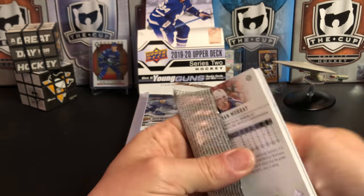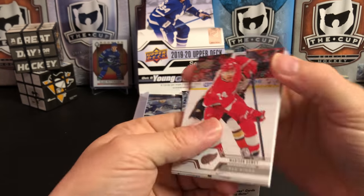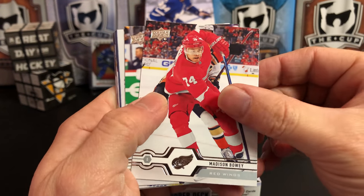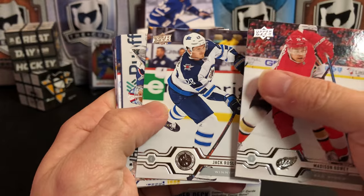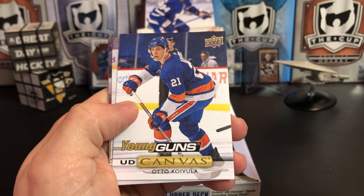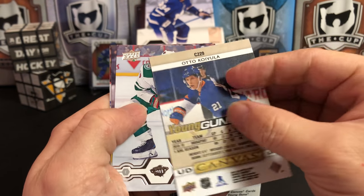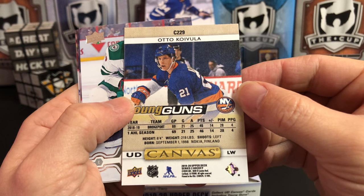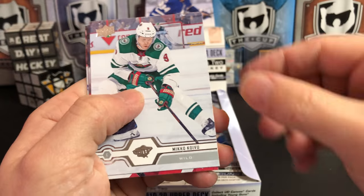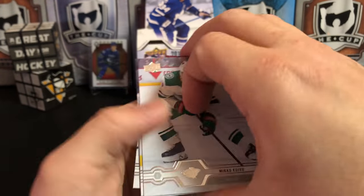I always like the Upper Deck main series — Series 1, Series 2. This box costs $90 US and you get a good amount of cards: 24 packs in a box, 8 cards per pack. Madison Bowie, Jack Roslevic, Jonas Korpisalo. And we've got a Young Gun canvas — our third Young Gun already — of Otto Koivula. I have not seen this guy play. Miko Koivu, Robby Fabry, Alec Martinez, and Ryan Murray.